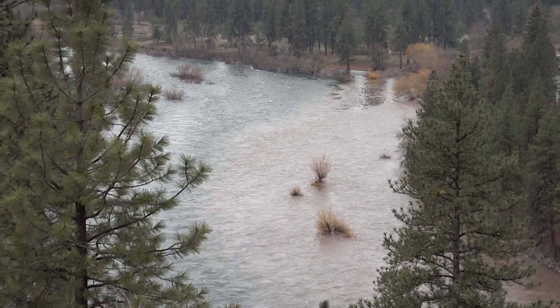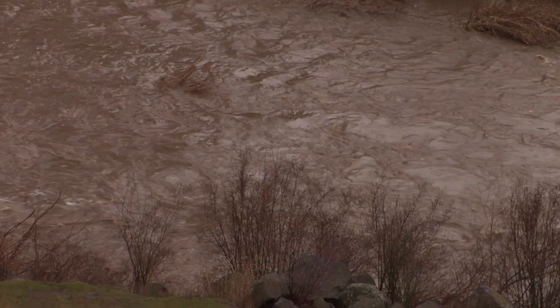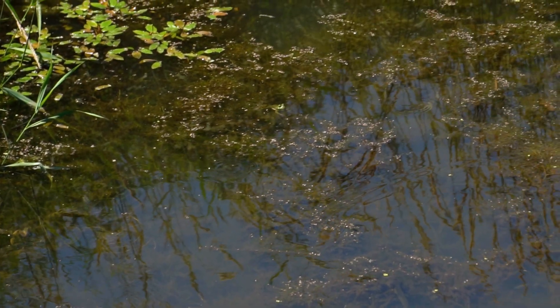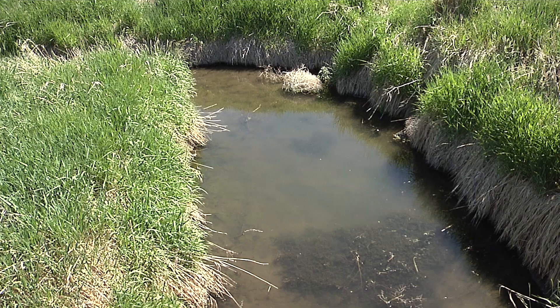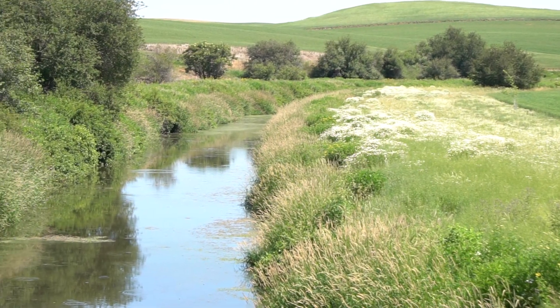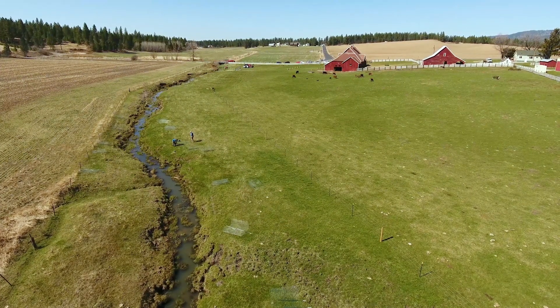Our streams and rivers are plagued by too much sediment, high water temperatures, pathogens like bacteria, high nutrient levels, and low dissolved oxygen. Combined, these make our streams far less suitable for aquatic life, including fish. In this watershed, and like many others in the eastern region, it's just a little bit everywhere that adds up to a major problem.